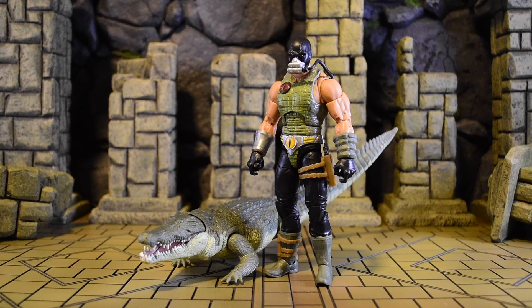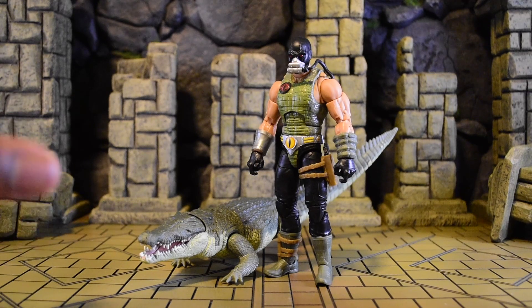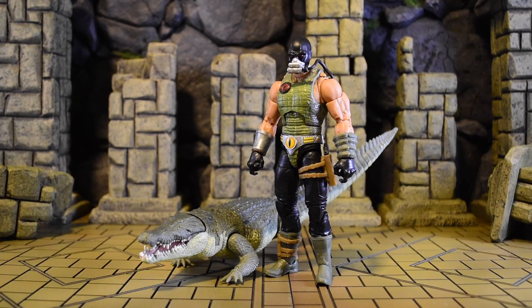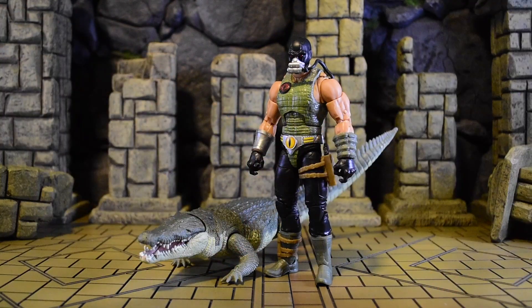Welcome to the video. Today we're getting started on the GI Joe Classified Croc Master and Fiona, our baby girl — she is actually an alligator, not a crocodile. Shout out to my boy Reed for giving me information, because he's been working with alligators and crocodiles down in Florida. He gave me some info about the 40 teeth above and below, and we'll also talk about the albino one.